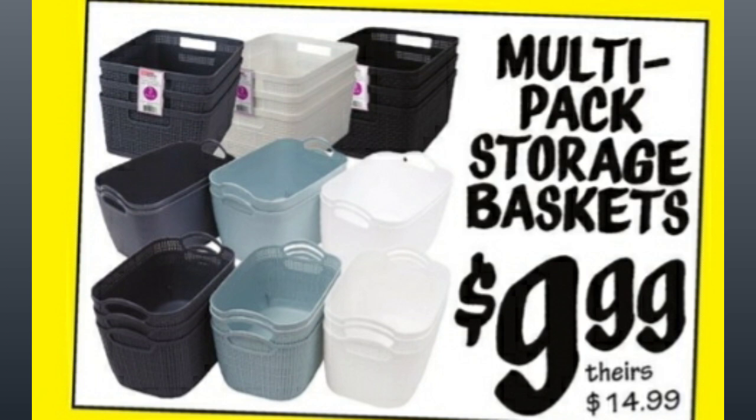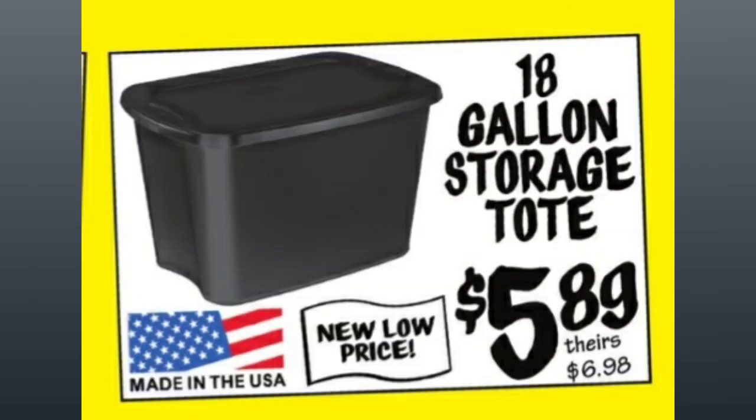Multi-pack storage baskets, $9.99 instead of $14.99 at other stores. You can see the colors on your screen. This is one of the great deals I mentioned in the last flyer — $5.89 for the 18-gallon storage tote, and it's made in the USA. That's a very, very good price.